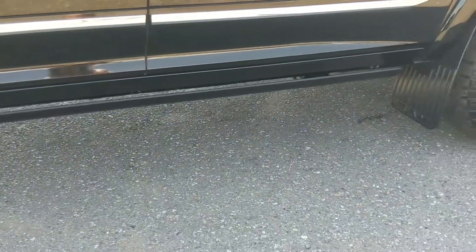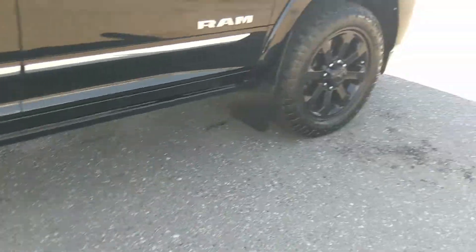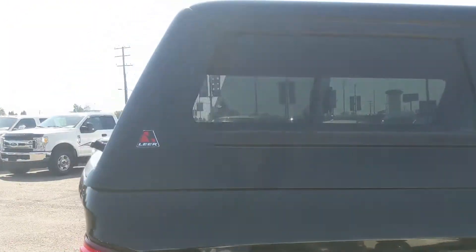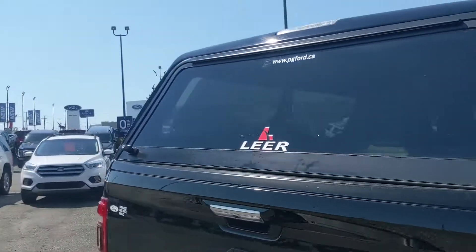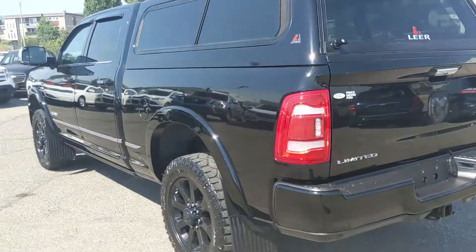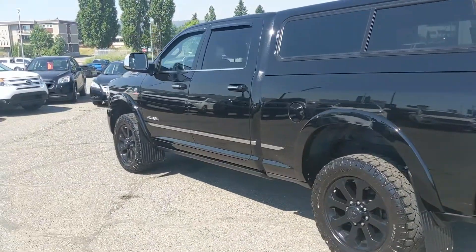It comes with power deployable running boards down below so you can have an easier time getting in, heavy-duty mud flaps on the front and rear tires, and a color match canopy on the back to keep your belongings covered and protected from the elements. It has some nice accessories and is freshly detailed, looking nice and new, but let's take a look inside.